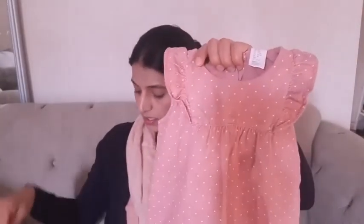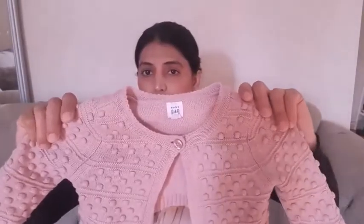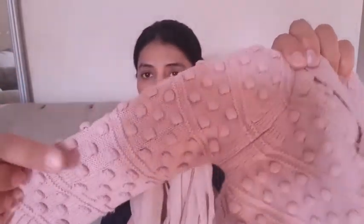On the top, she can try this sweater because now it is cold outside. I also got this cute cardigan — it has one button, and can you see the pom-pom over here?